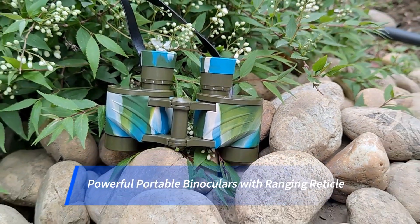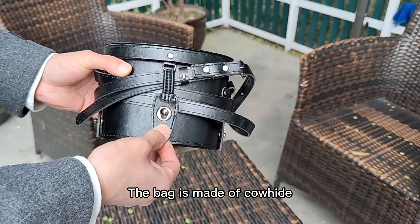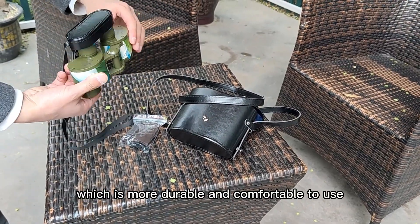Powerful portable binoculars with ranging reticle. The bag is made of cowhide, which is more durable and comfortable to use.